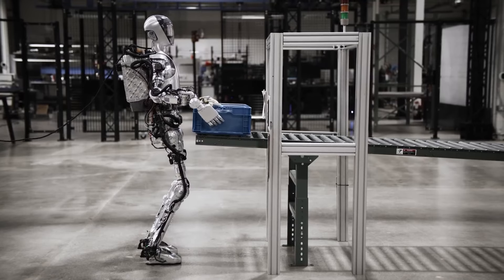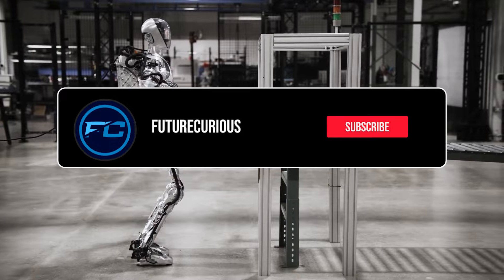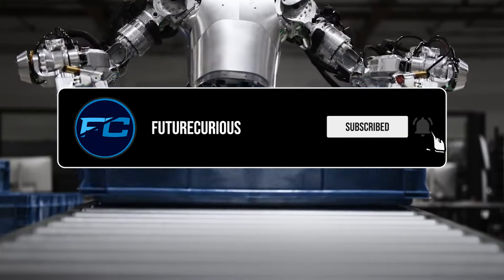If you had the chance, would you get a robot to do household chores for you? If you would, press the like button and let us know in the comments.